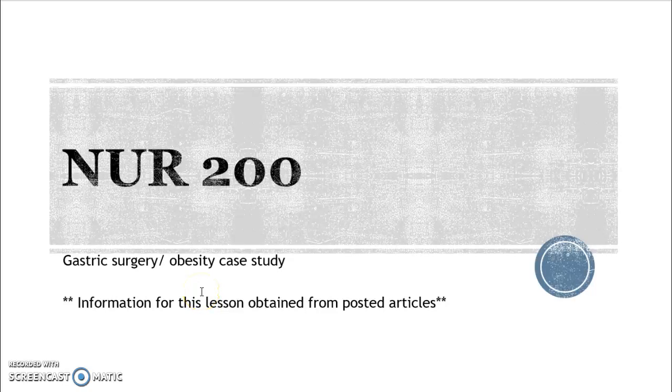Hello and welcome. It's Dr. Lewis and I am going to review gastric surgery with you, since I expect that we may not have time to get to it in class. So hold on to your hats and let's go.